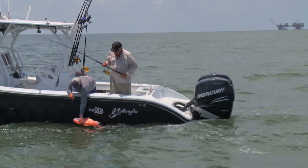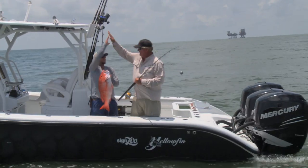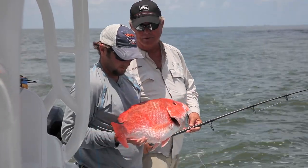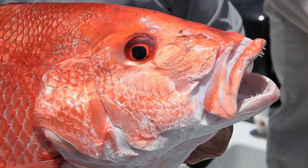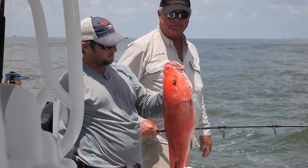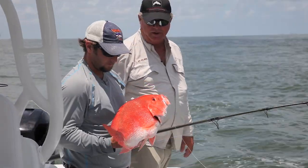That is an awesome fish — a genuine American red snapper. That's what people come to Louisiana to catch right there. That's a nice one, one of the prime species. What is he, about 15 pounds? Yeah, at least — 15, 17 pounds. That was awesome, man. Thanks a bunch, that was a bunch of fun.